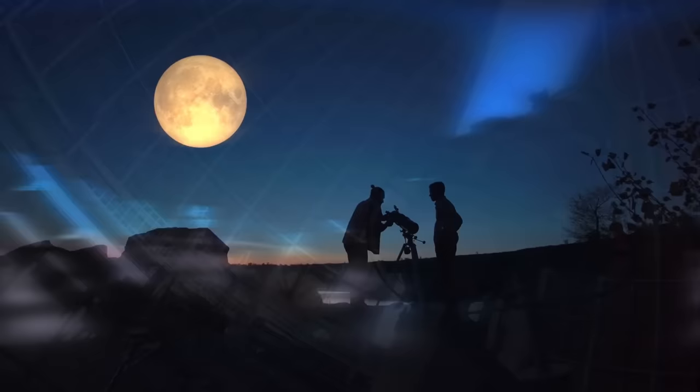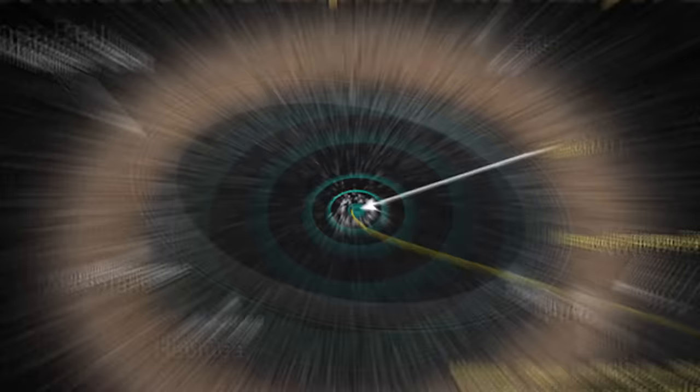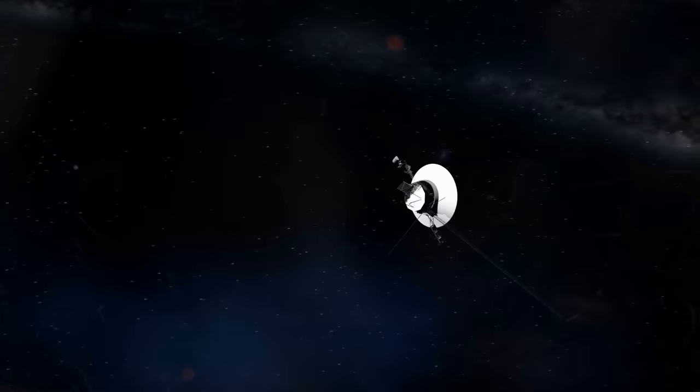After five years of searching, Jewitt and Luu announced on August 30, 1992, the discovery of candidate Kuiper Belt object 1992 QB1. Six months later, they discovered a second object in the region. By 2018, over 2,000 Kuiper Belt objects had been discovered. As various man-made probes approached the area, we got a further look at how the Kuiper Belt was a disk-like object of incredible size and shape — and what was found in it not only changed how we looked at the solar system, but how we defined it.